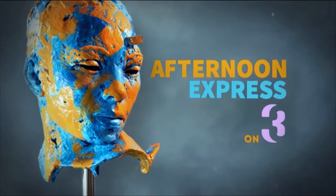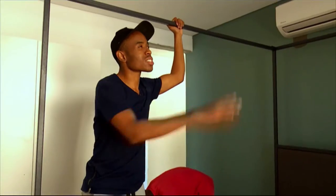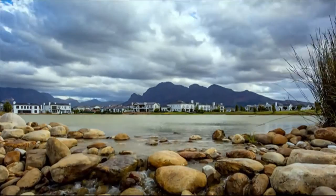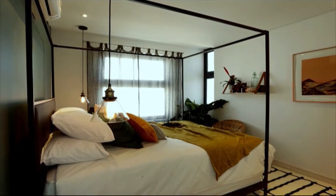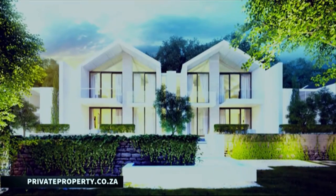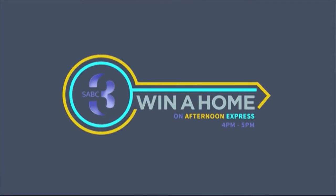Follow three talented young designers as they transform three empty apartments on Valdivier Estate into dream homes using finishes provided by Caesarstone and Plascon. Cast your vote on privateproperty.co.za and stand a chance to win one of the completed apartments worth more than 3 million rand.